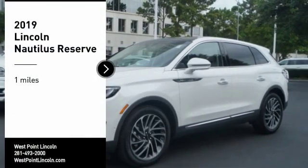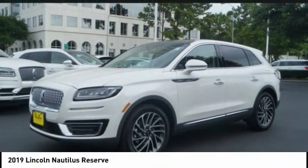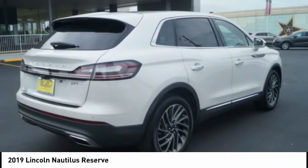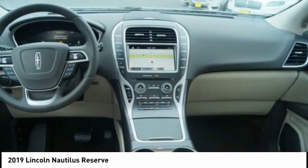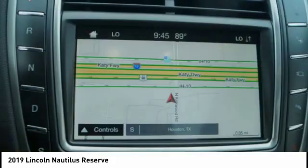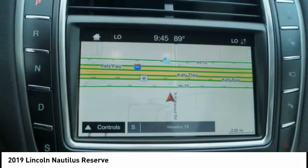Come test drive the 2019 Lincoln Nautilus. The Lincoln Nautilus crossover provides you with all the functionality you need in a vehicle. Plenty of space, lots of safety and technology options, and a high-end interior feel makes this the perfect vehicle.